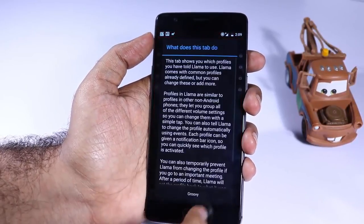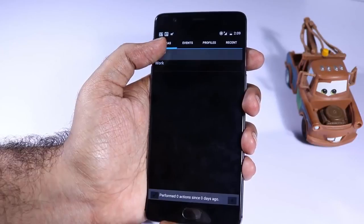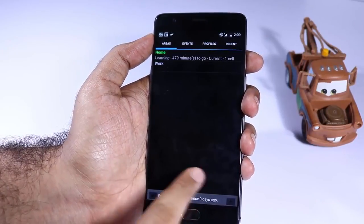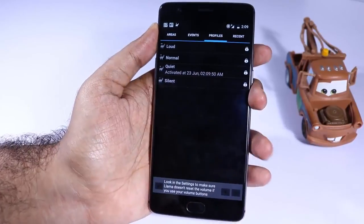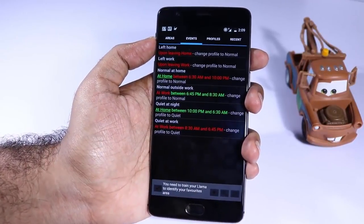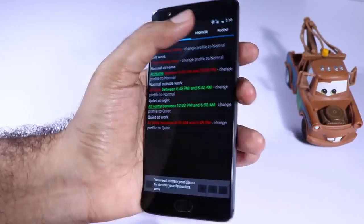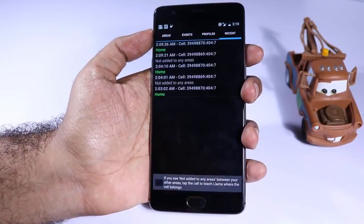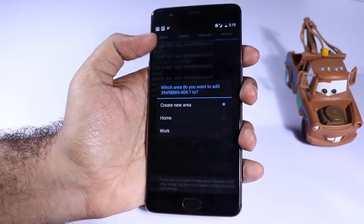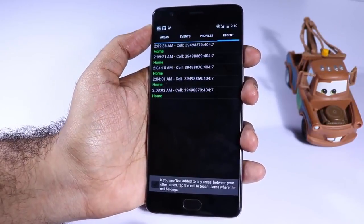Next we have Llama, which is a location-based automation app. If you want to do cool automation like automatically enabling Wi-Fi and disabling mobile data when you are at home, and disabling Wi-Fi and turning on mobile data when you leave home, you can use this app. Importantly, this app will not use your GPS information, so it doesn't drain your battery.